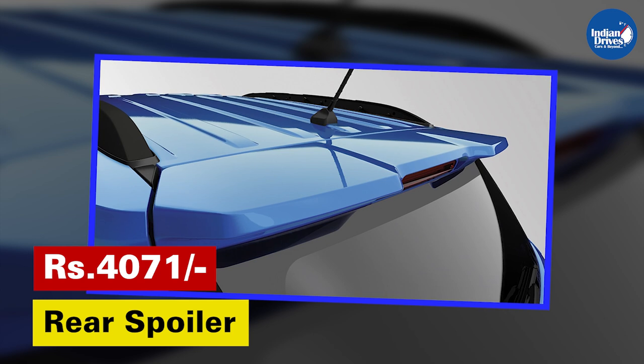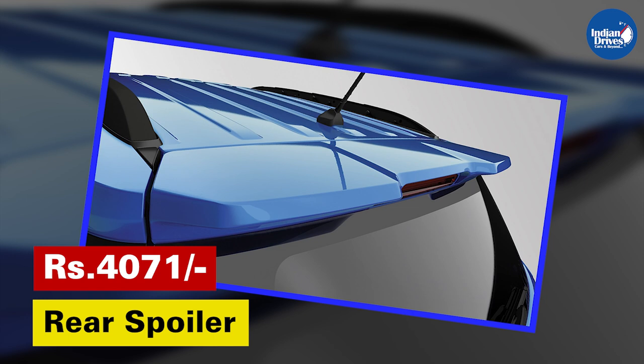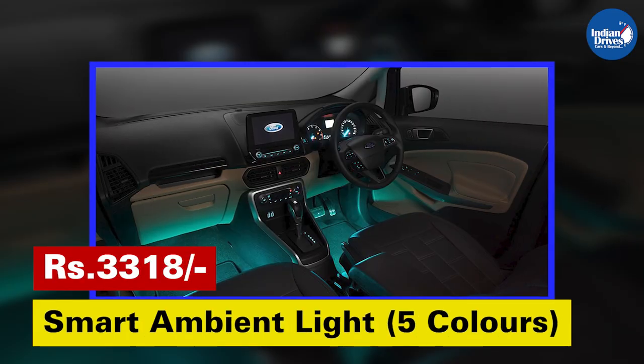Rear Spoiler — provides aerodynamic stability to the car while driving at high speeds. This rear spoiler will cost Rs. 4,071.